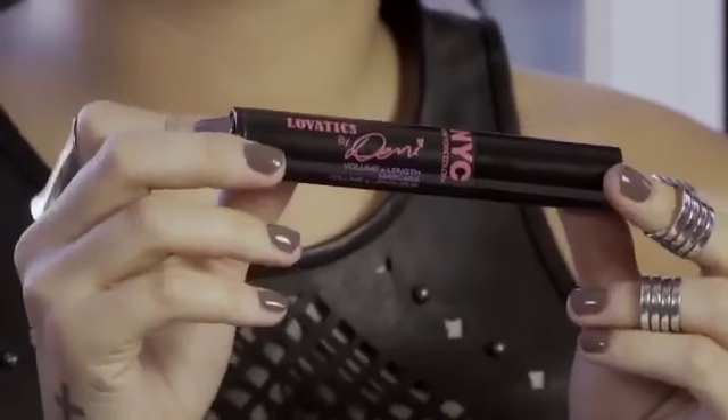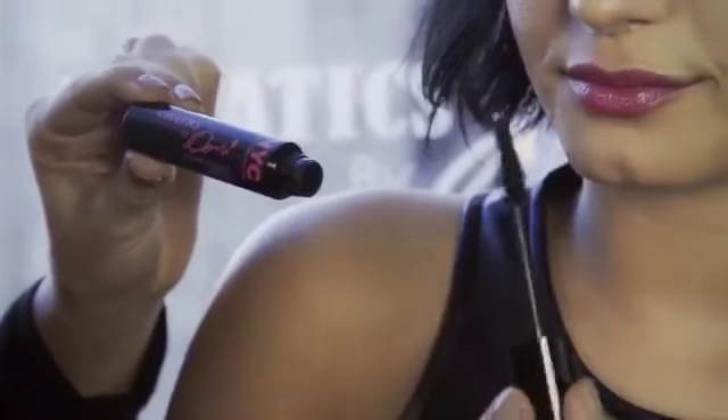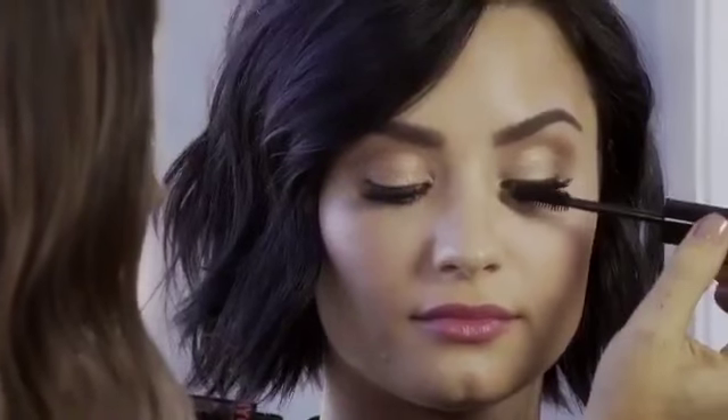I'm very proud of the Levotics collection and especially excited about this mascara. It has the best of both worlds — volume and length. I love this brush because you have a fuller base and a pointier tip, so you really can build that volume and then also use the tip on the inner and outer corners.